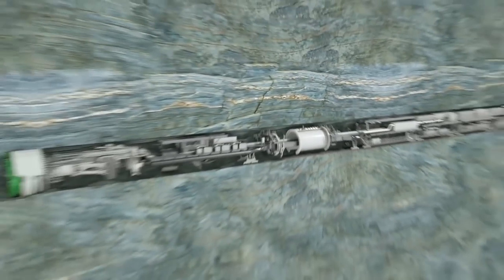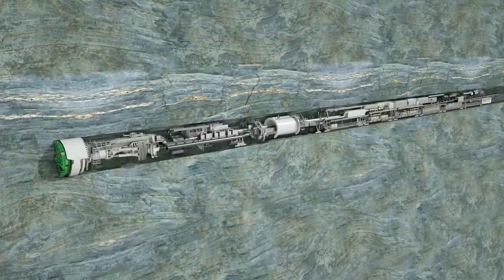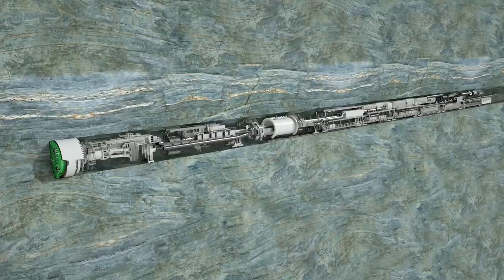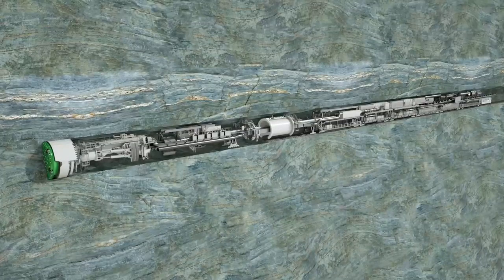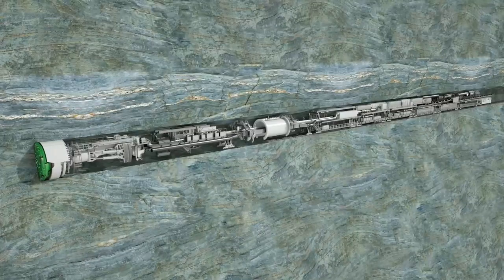Heron Connect Gripper TBMs are real hard rock specialists. They achieve very high advance rates in stable rock formations at low operating costs, meaning extremely long drives can be carried out quickly and successfully. For example, at the Gotthard Base Tunnel, four Heron Connect Gripper TBMs coped with over 85 kilometers of tunneling, with daily best performances of up to 56 meters.